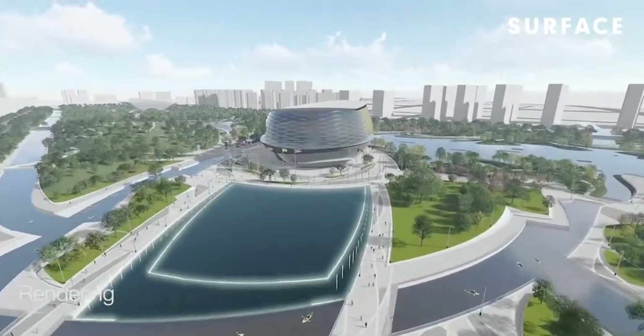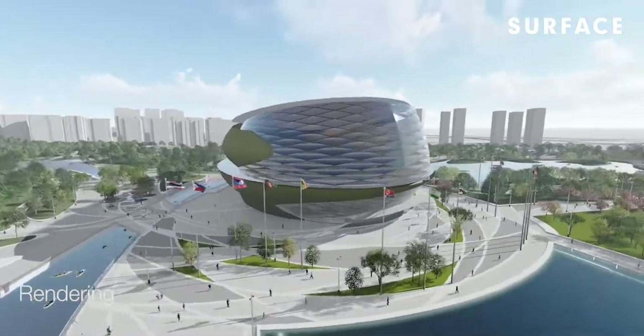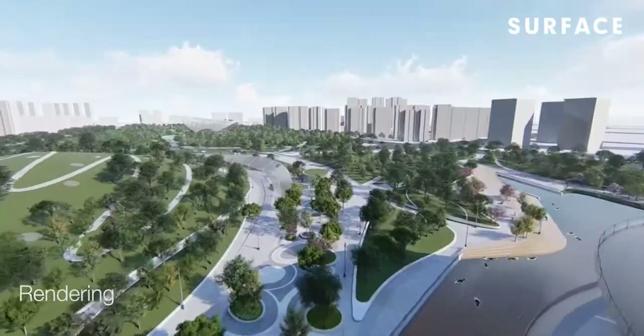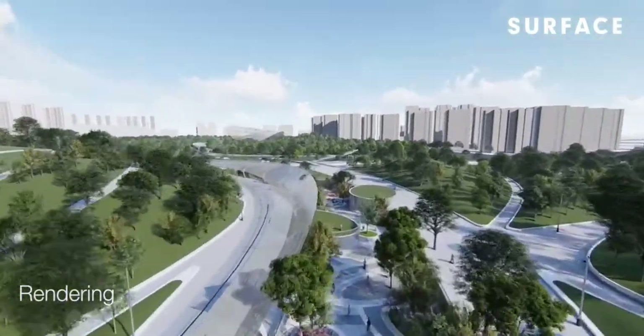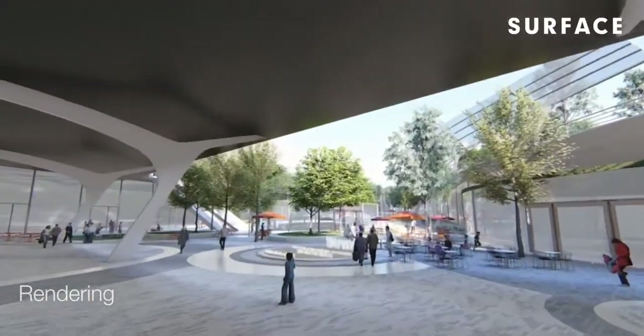This is our big submission for the Asian Games 2022 — a very large, mile-long sustainable park with sustainable buildings. There's a shopping mall and an open-air hockey stadium. This is supposed to be finished March 2021.